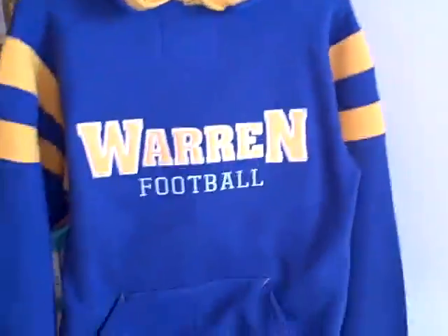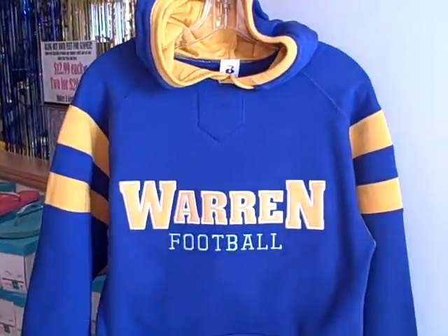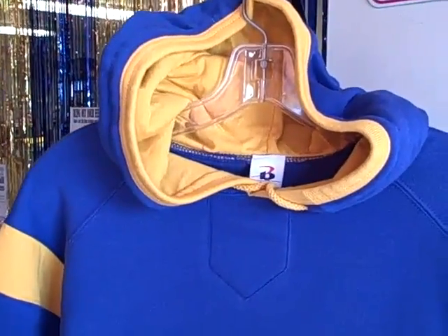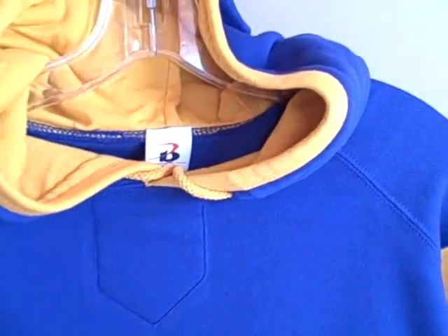This is a Badger sweatshirt. It's called the Varsity sweatshirt. I love it because it's in our cool colors. It does come in other colors if you need other school colors, but of course I'm always looking for worn colors.